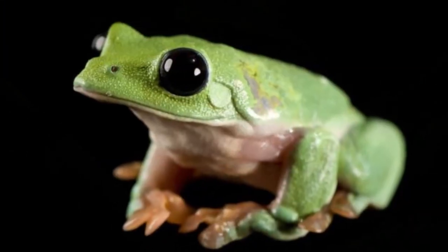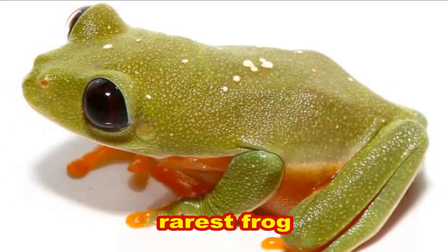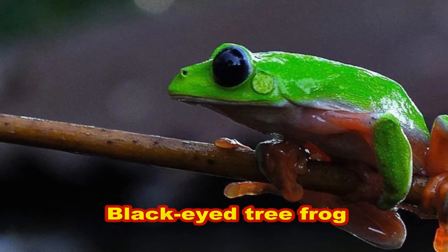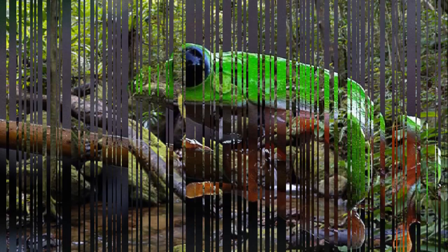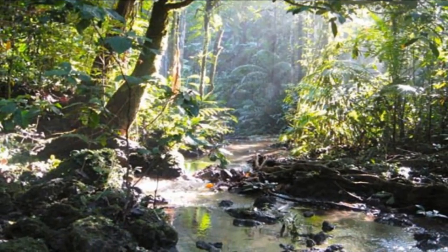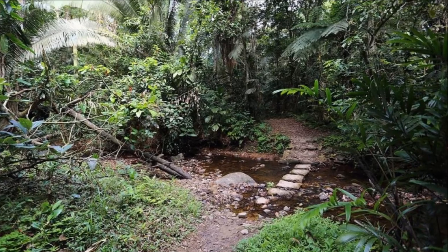Hi guys! Today I'll tell you about the rarest frog in the world: the Morellet's tree frog, or black-eyed tree frog. It is found in moist lowland mountainous forests in Mexico, Honduras, El Salvador, and Guatemala.